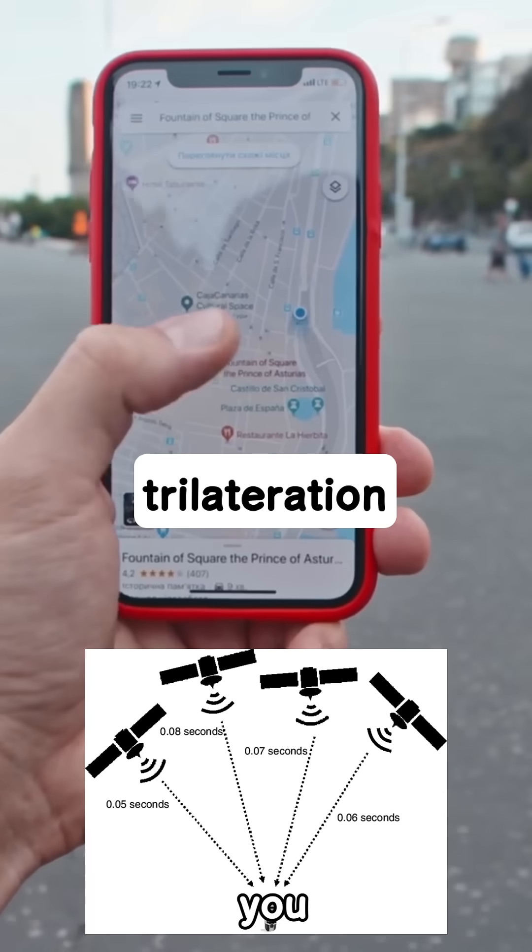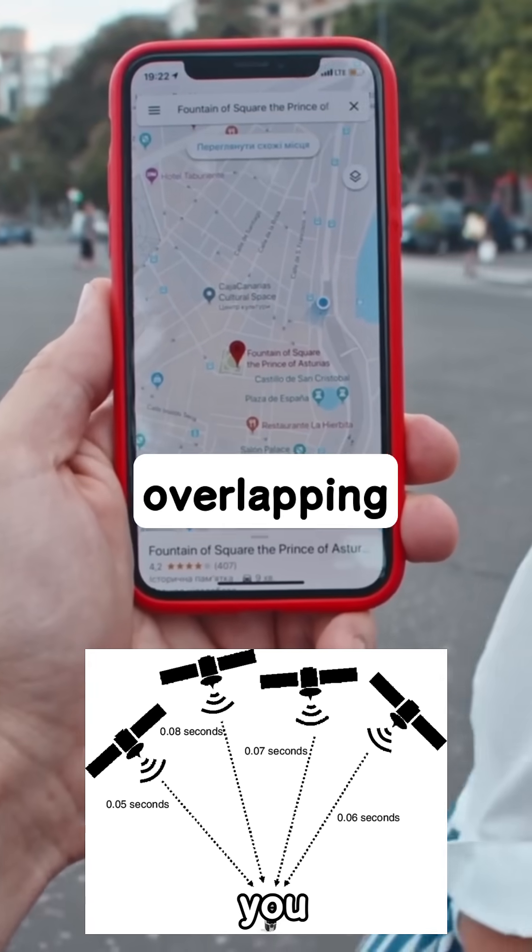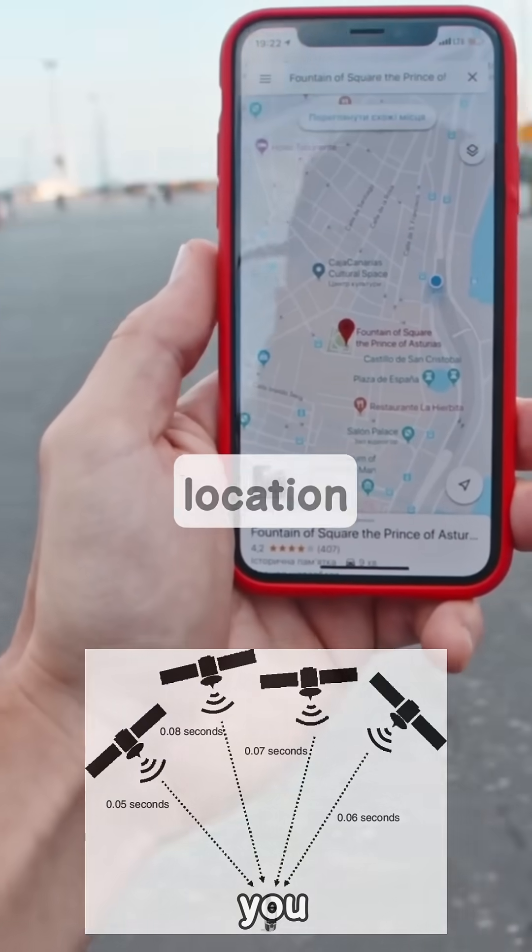it uses a process called trilateration. Think of it like drawing overlapping spheres to figure out your precise location on the planet.